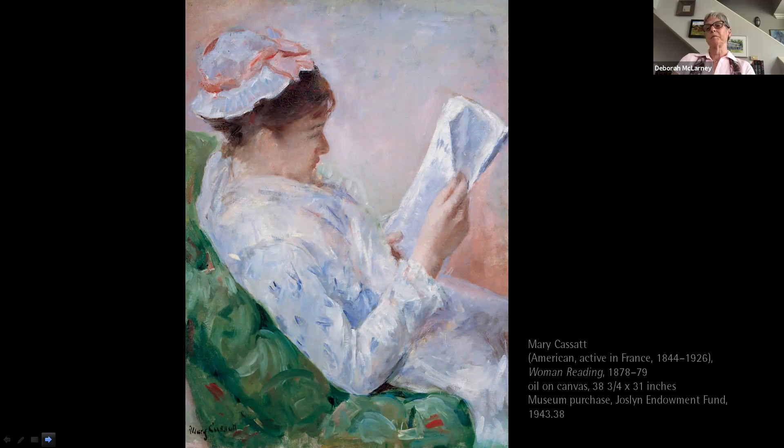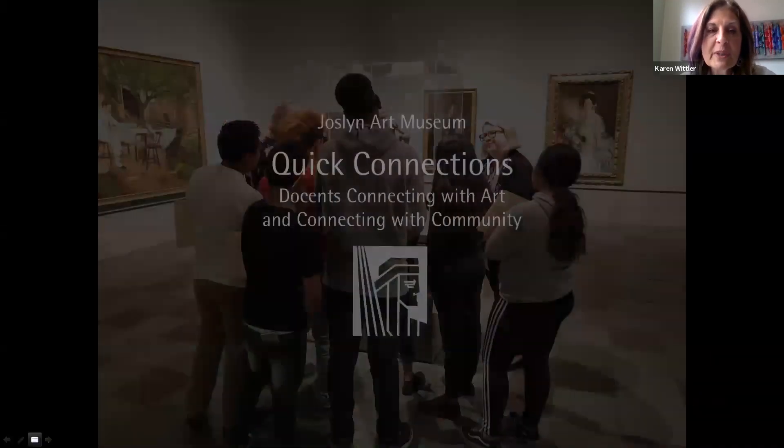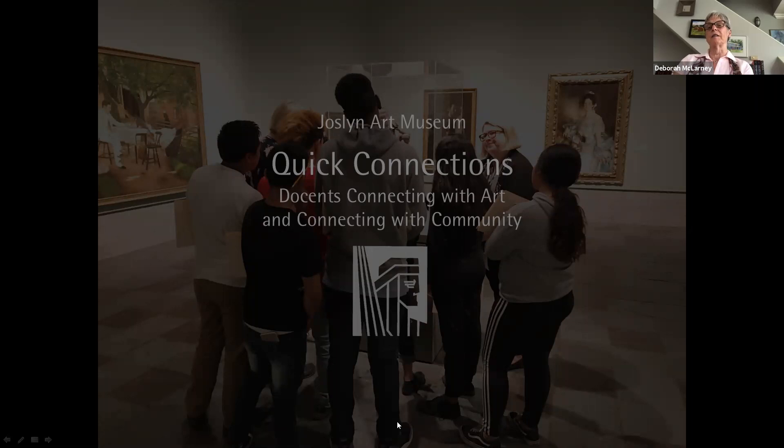Mary certainly was an independent woman in an age where women were often dismissed. Our painting Woman Reading is surrounded by Renoir, Monet, and Degas at Jocelyn. Stay safe, but when Jocelyn opens again, come and immerse yourself in this avant-garde style of work of the late 19th century. Thank you, goodbye — hope to see you at Jocelyn very soon.